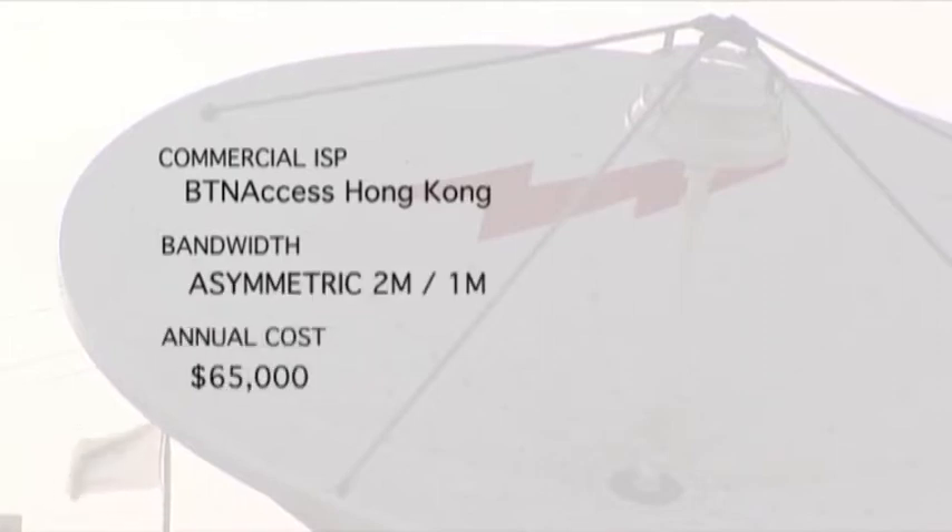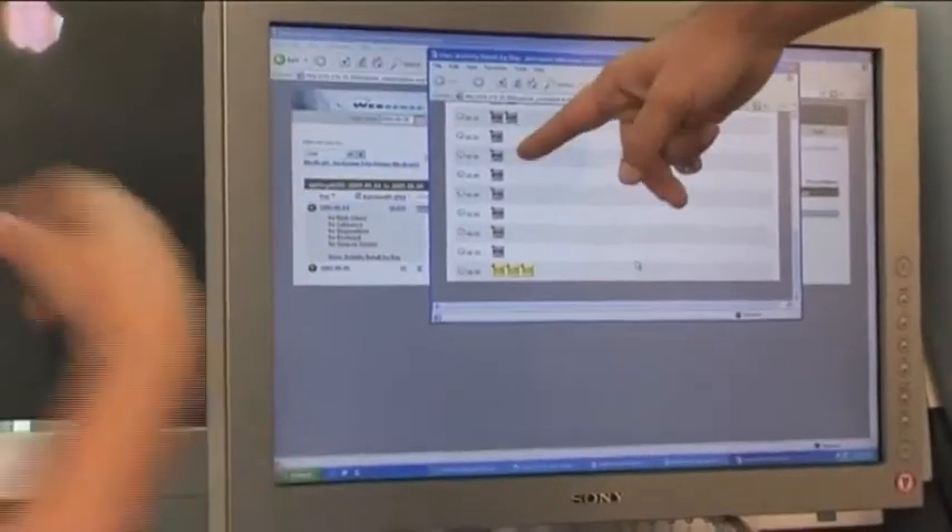Last year, we increased our link to 2 megabit down, 1 megabit up. Though this effectively doubled our bandwidth, we quickly saturated the new capacity.